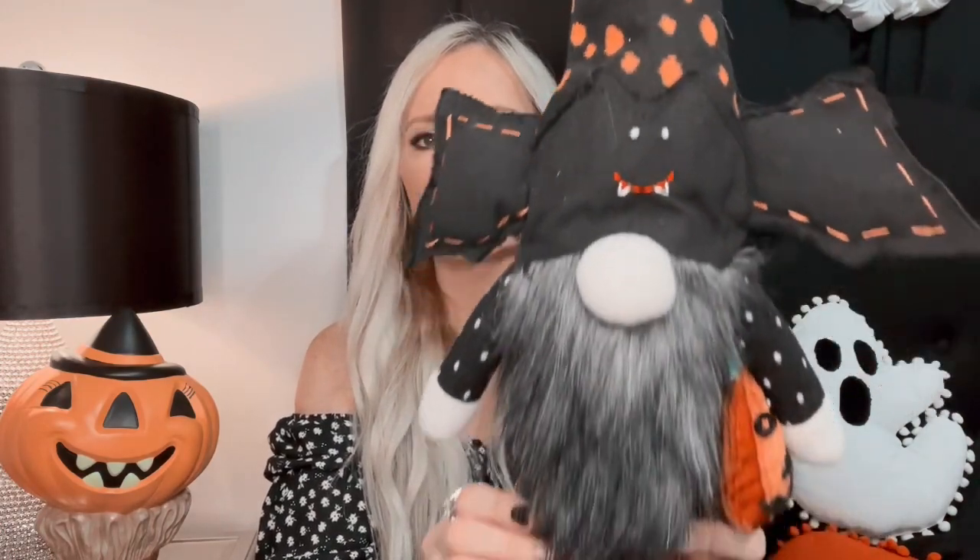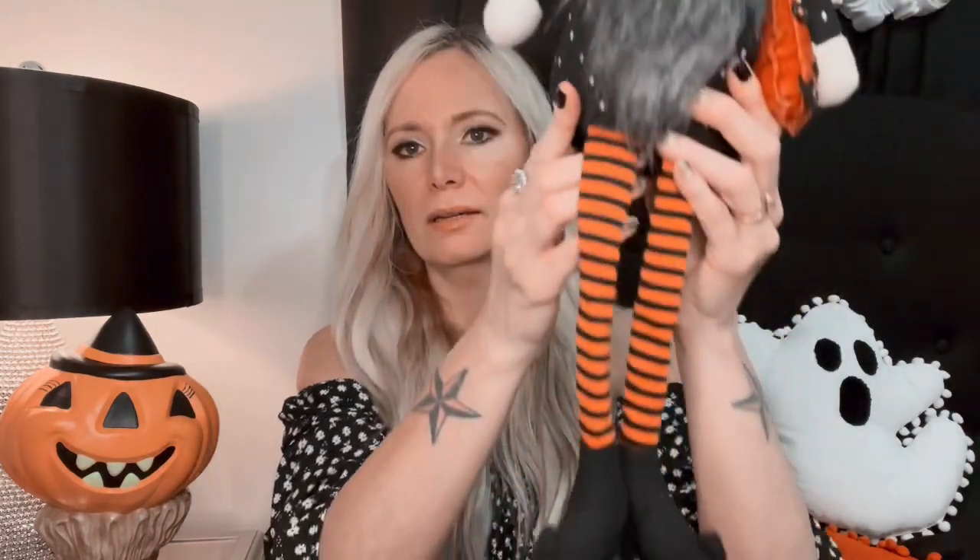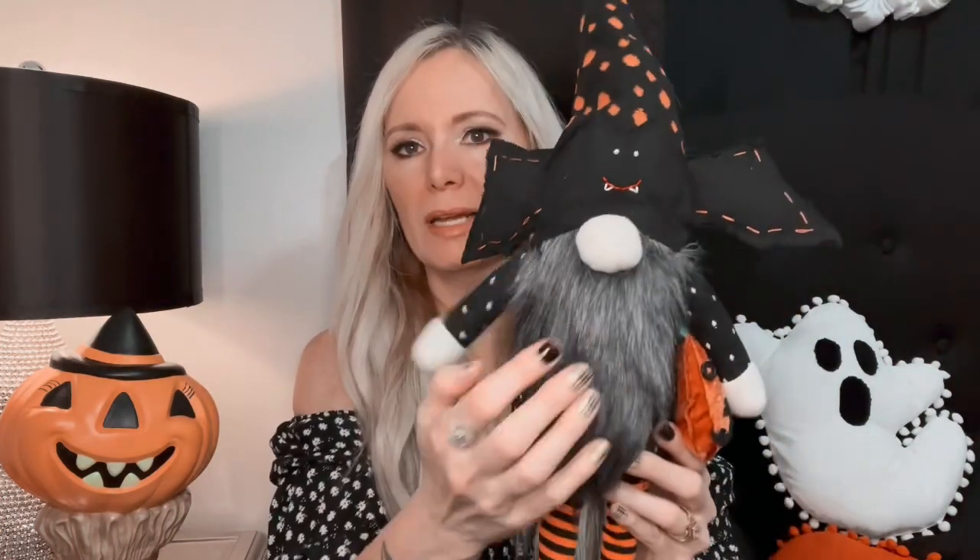Then I got this adorable little gnome. He has a bat on his hat and he's got a little jack-o'-lantern on his side, and he's got little striped legs. He was $9.99 from TJ Maxx.